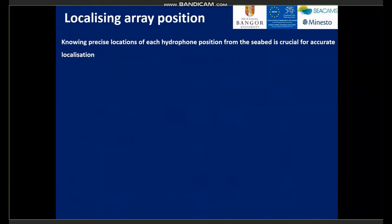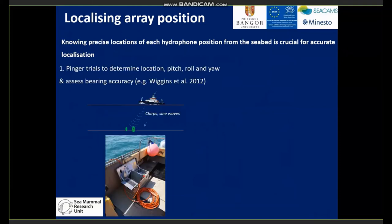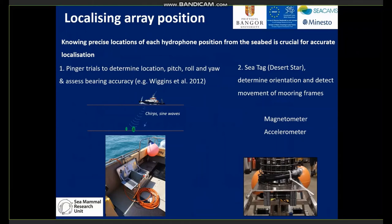Knowing the precise locations of each hydrophone position from the seabed is crucial for accurate localisation. We had two methods to achieve this. Stage one was using EGNOS trials to determine the location of the hydrophone from the seabed, as well as the pitch, roll, and yaw orientation. This was conducted as soon as possible after deployment and before recovery, sending surface-like signals and sine waves played with a transducer over the side of the vessel whilst logging GPS positions, with the boat drifting over the acoustic array at varied distances and bearings. We also attached IMUs to our clusters — also by Desert Star — containing a magnetometer and accelerometer to determine orientation of the array and detect any movement of the mooring frame.